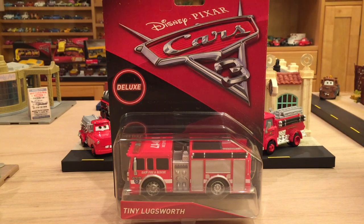Good morning, good afternoon, good evening — that depends on where you live in this wonderful world. But anyway guys, welcome back to another Cars 3 Diecast review. Oh my god, we're doing so many of them.